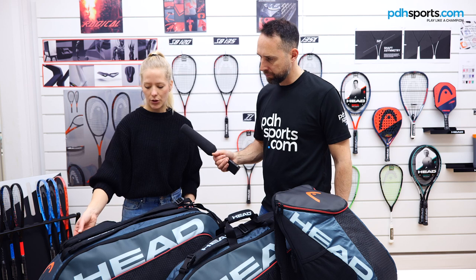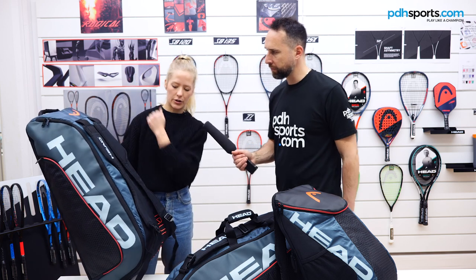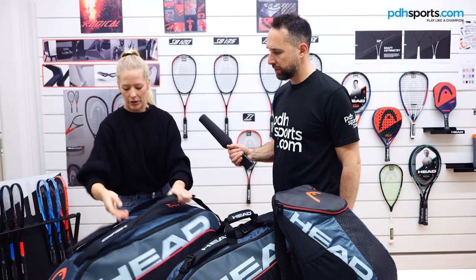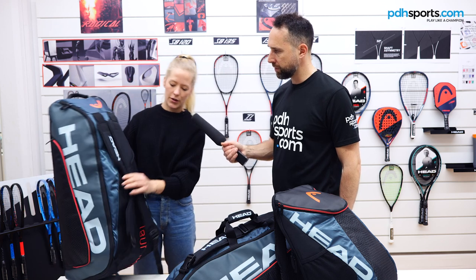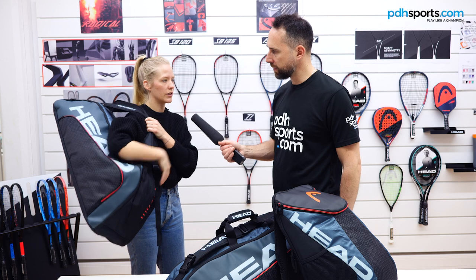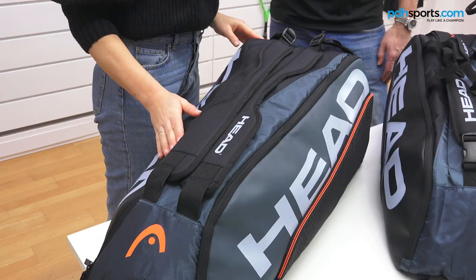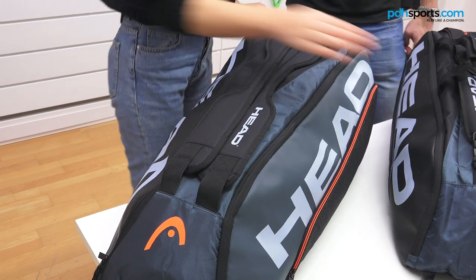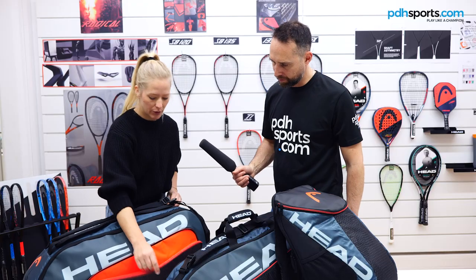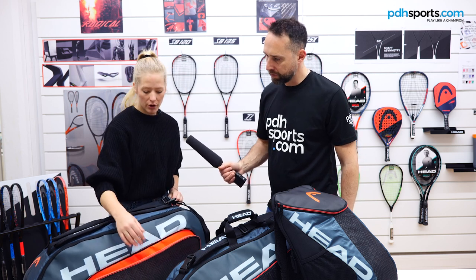You have a two-way carry system — you can either carry it over your shoulder, or because the straps are thinner-shaped in the middle part, you can also carry it over your shoulder like a hold-all as well as a racket bag. On the outside you also get a big side accessory pocket where you can fit a can of balls or a water bottle — it's super big with easy access.